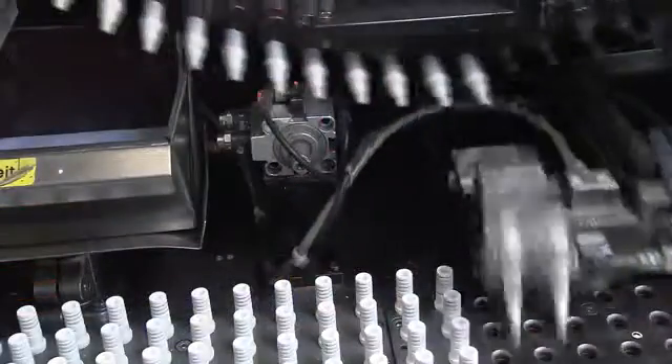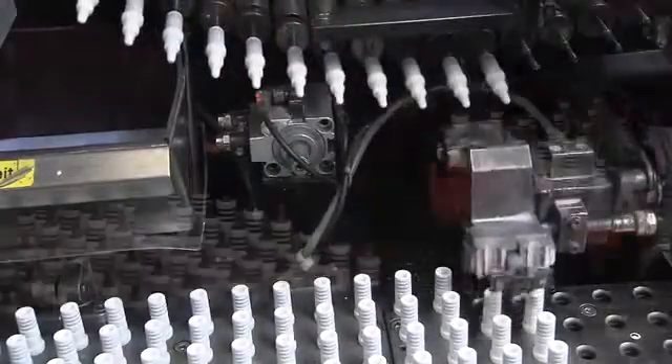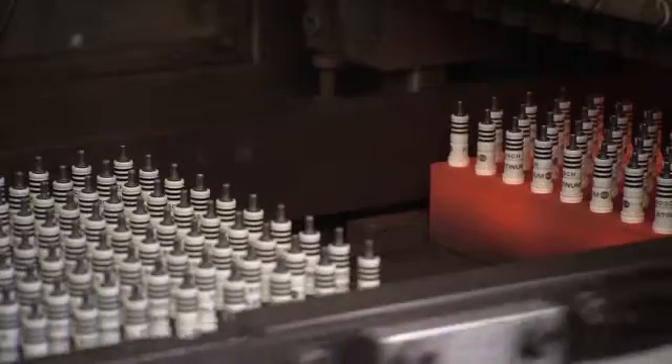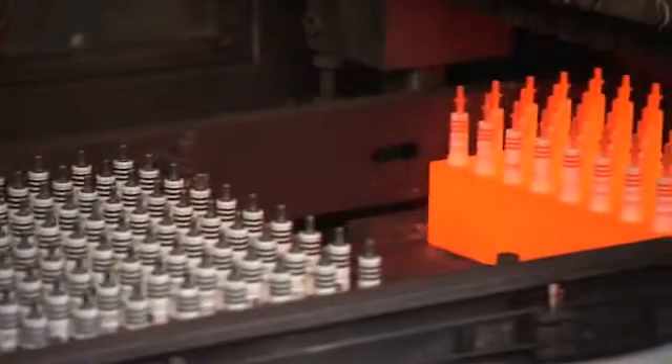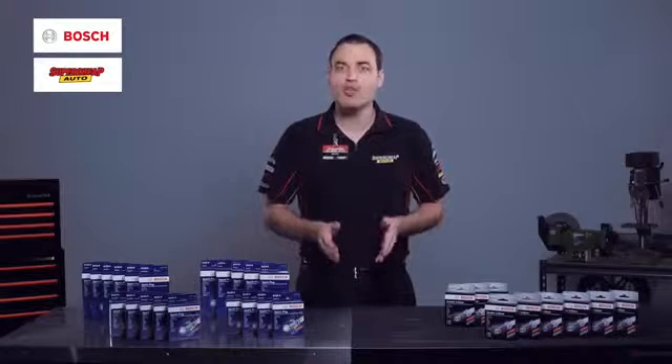Most modern engines are now fitted with platinum or iridium spark plugs as standard. As direct replacement spark plugs have been engineered to meet the specifications of the original plugs in your vehicle, Bosch generally use the same electrode materials. So what if the original spark plug in your vehicle does not utilise platinum or iridium, but you want the performance of a precious metal plug?